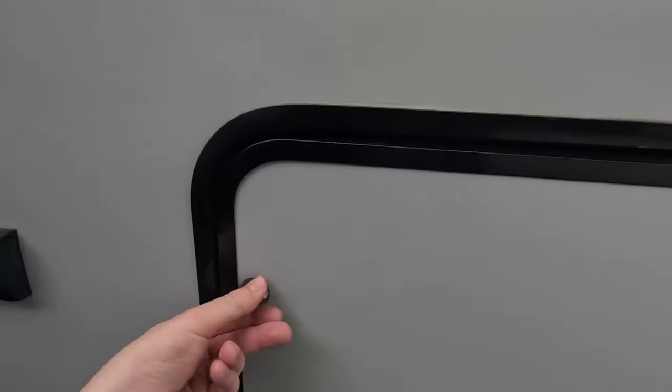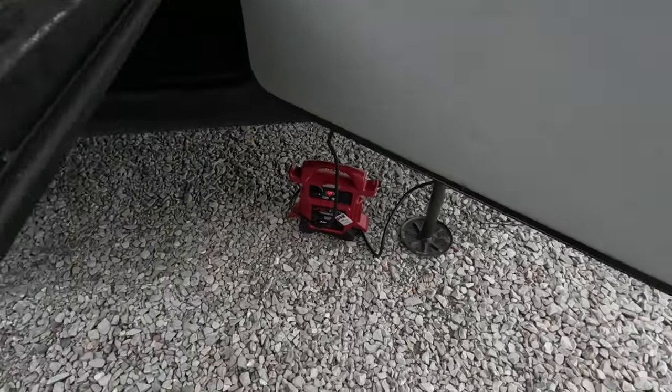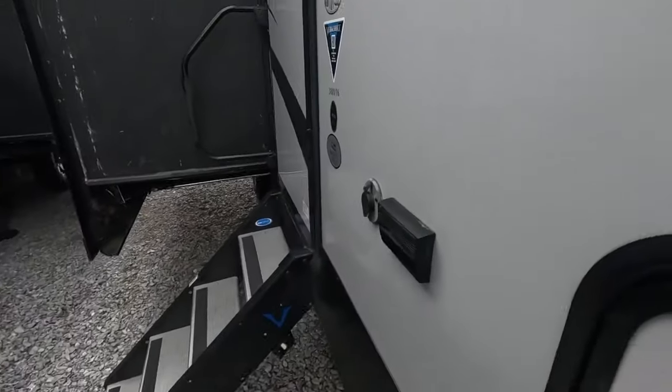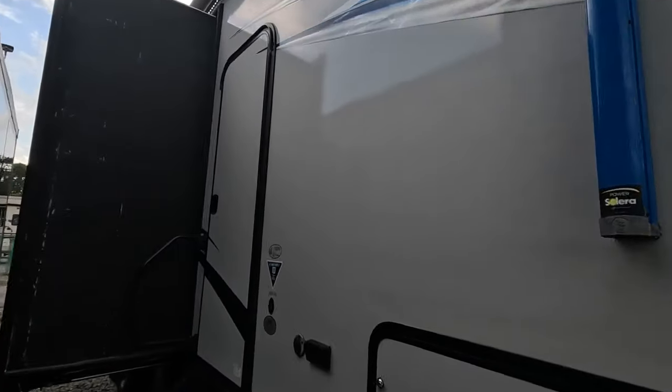Here we have your pass-through storage — a very large bay. You do have lights inside as well as this handy slide-out tray, and it locks in the outward position so it won't slide in on you when you're trying to load it up. You have two awnings: a 10 and an 18-foot awning. It looks like I've run out of time, so we're going to head inside before I get soaking wet.